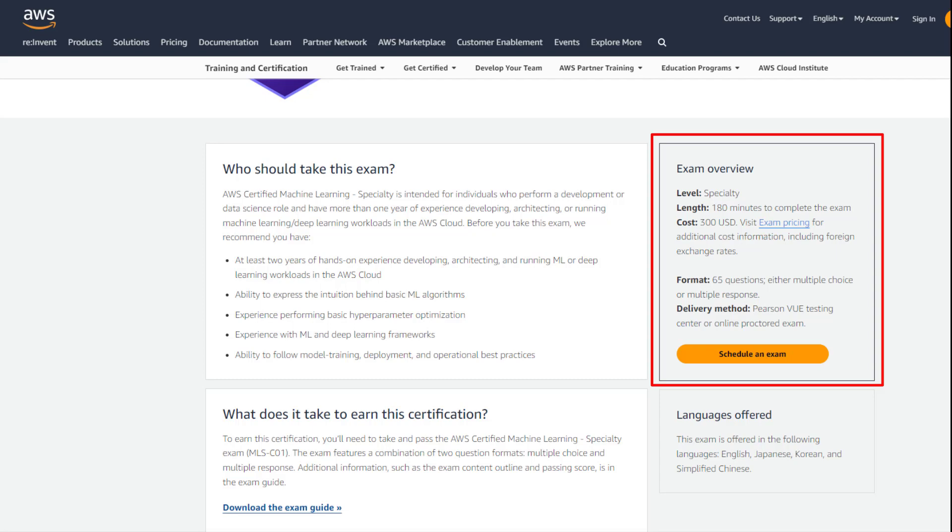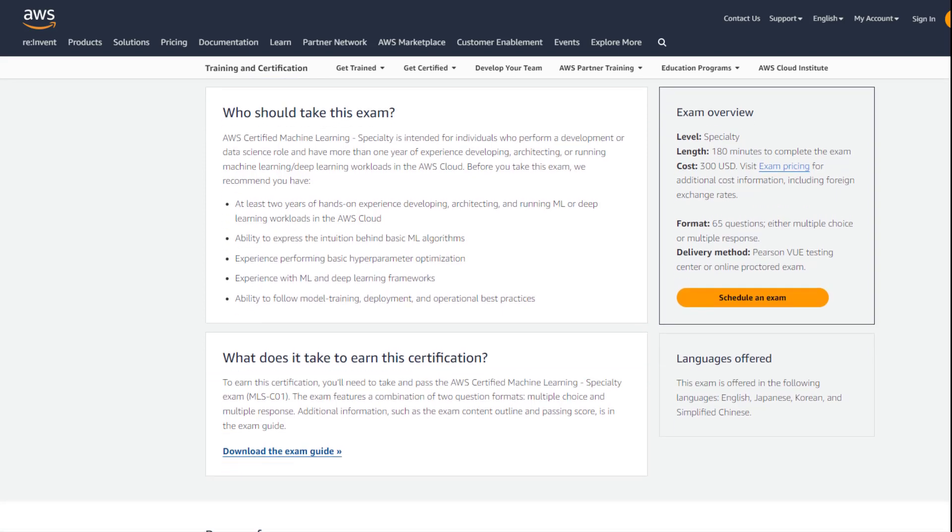Personally, I opted for the remote online option. The exam questions revolve around real scenario-based use cases, putting a significant emphasis on your practical experience in AWS. For a more comprehensive understanding of the exam content, you can access the exam guide.